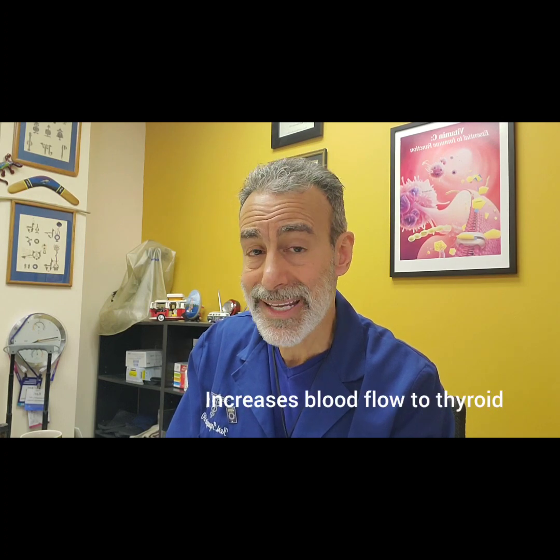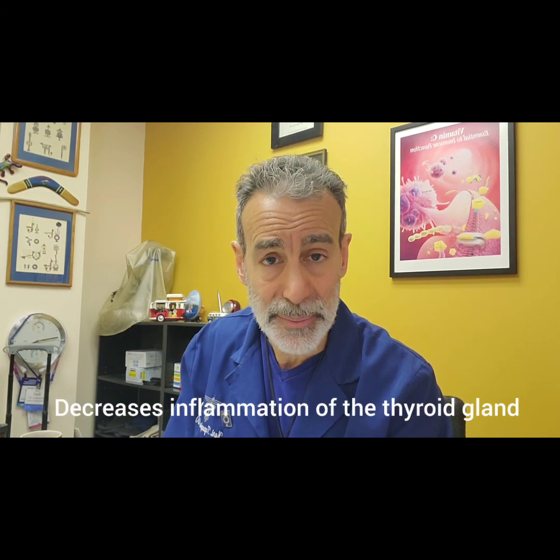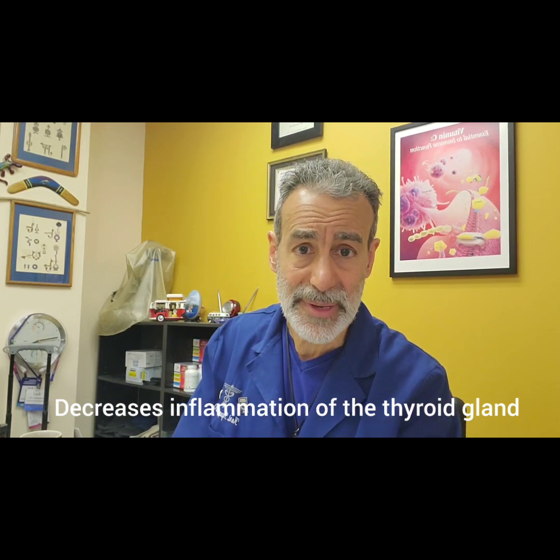So how does light therapy or laser therapy, a.k.a. photobiomodulation, help your thyroid? A couple of things that it does: it increases blood flow and circulation, it improves healing, it increases growth factors which help healing, and it also decreases inflammation.